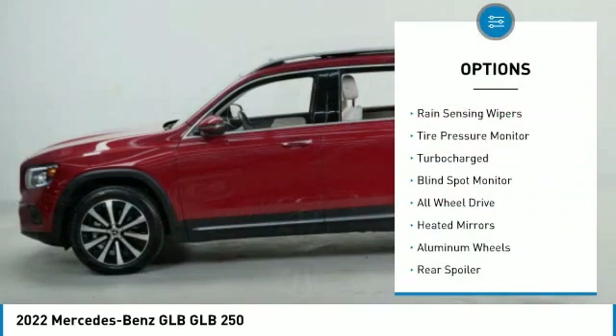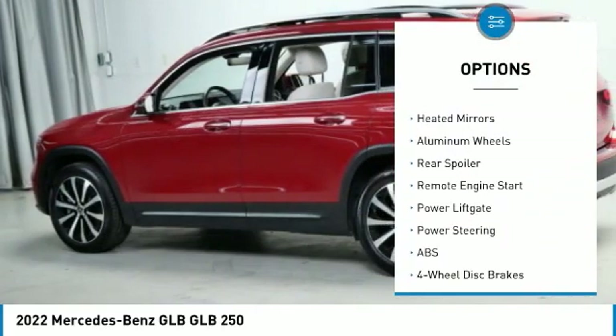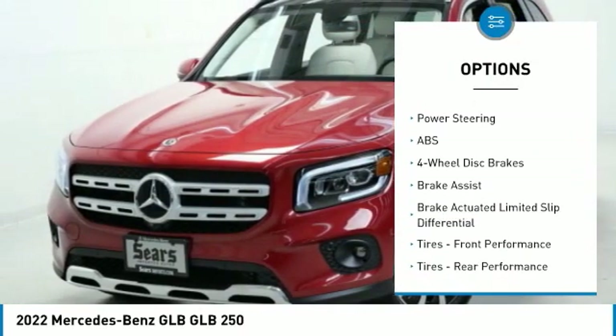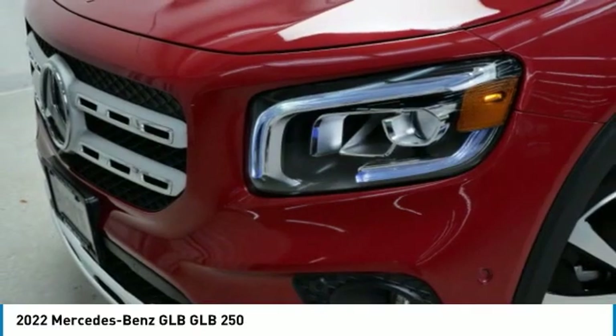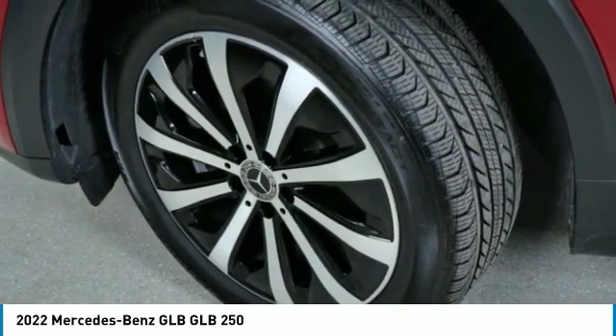Here are some of this vehicle's great options: rain sensing wipers, tire pressure monitor, turbocharged engine, blind spot monitor, all-wheel drive, heated mirrors, aluminum wheels, rear spoiler, remote engine start, and power liftgate. Your new ride is just a phone call away.